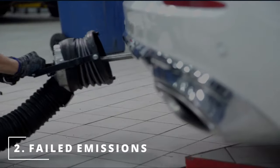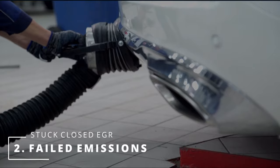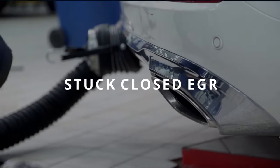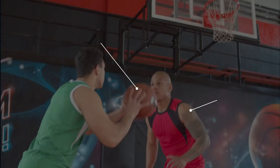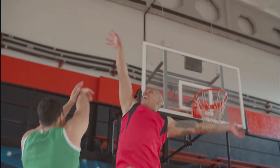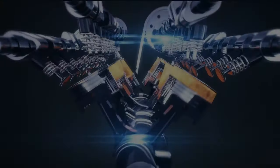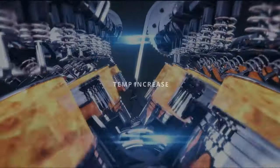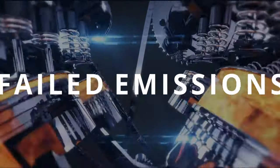The second symptom you might be experiencing with your car is a failed emissions test. This can be due to a stuck closed EGR valve. A stuck closed EGR will prevent exhaust gases from coming into combustion. If the exhaust gases don't come in, the temperature inside the chamber will increase and produce more NOx, and too much NOx will fail your emissions test.